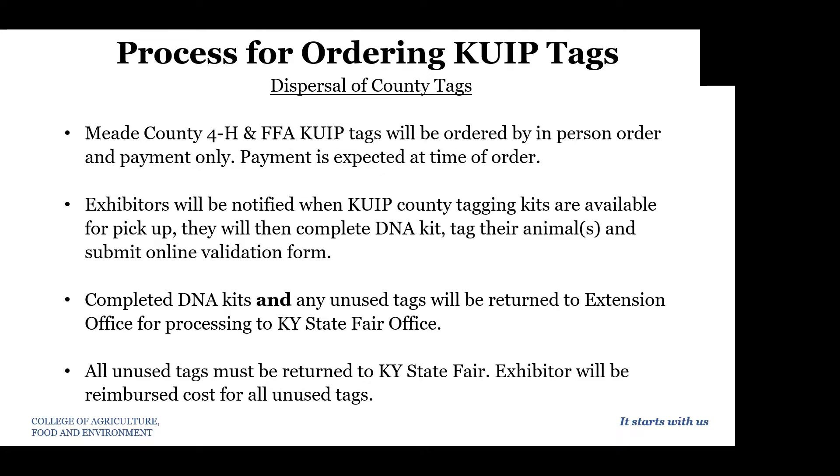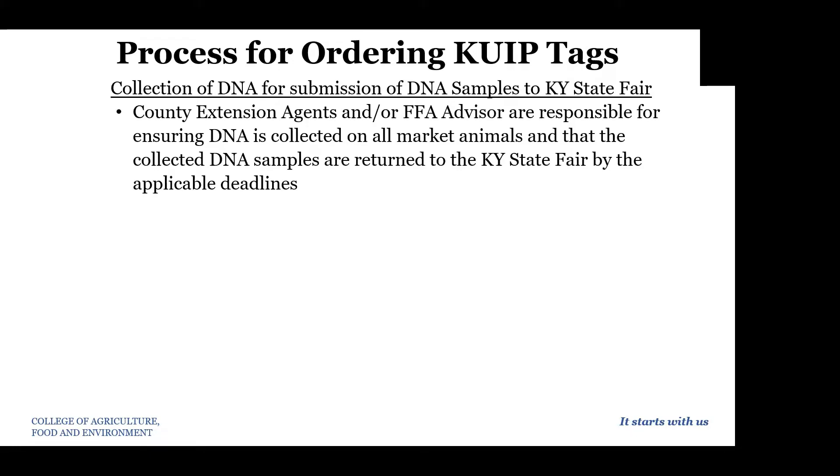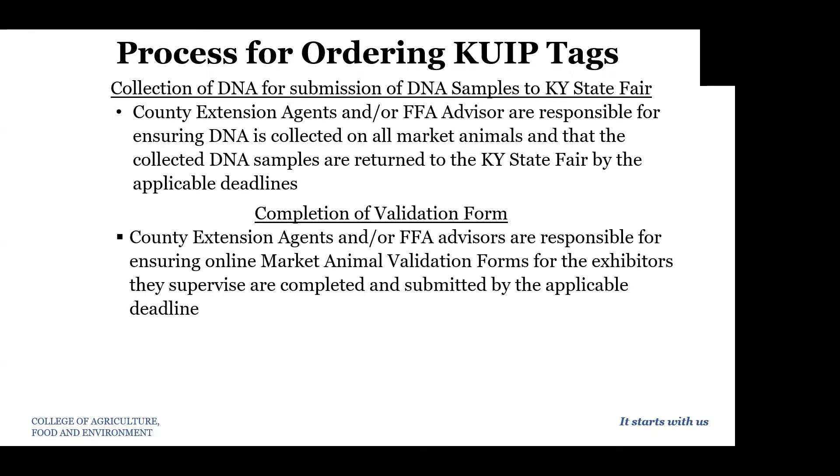This is a state rule that we have to comply with — any unused tags must be returned to Kentucky State Fair, and the exhibitor will be reimbursed the cost for any unused tags. For the collection of DNA to submit to the State Fair, you are responsible for making sure you've collected DNA on all of your market animals and that they are returned to the extension office by the applicable deadline so that we can return them to the State Fair by their deadline.